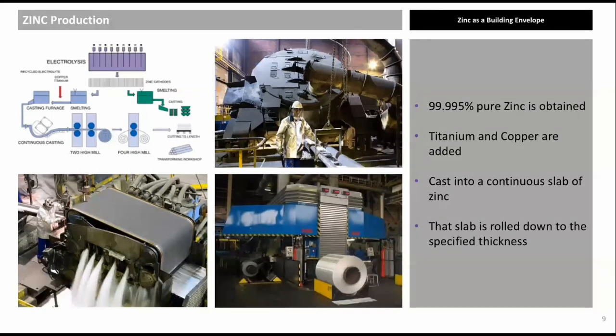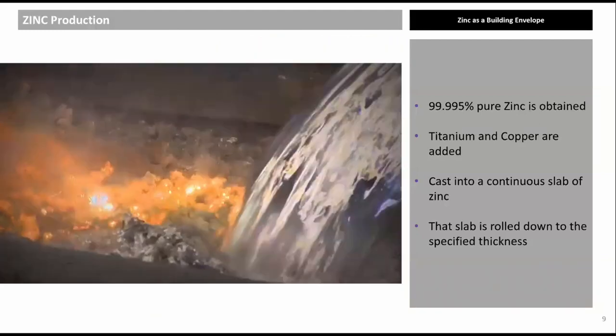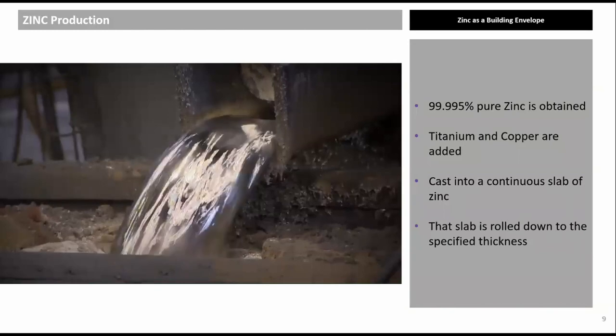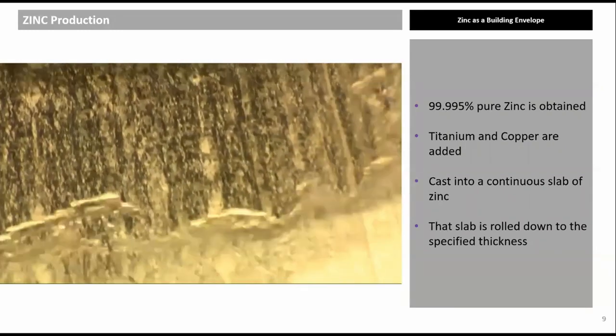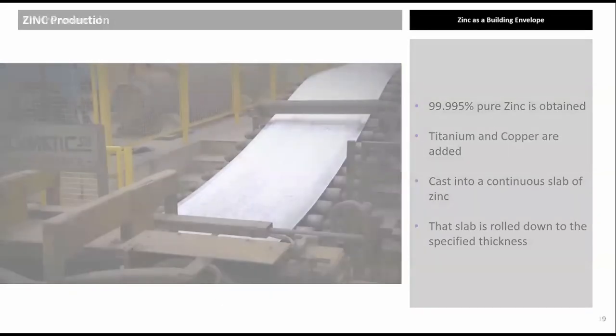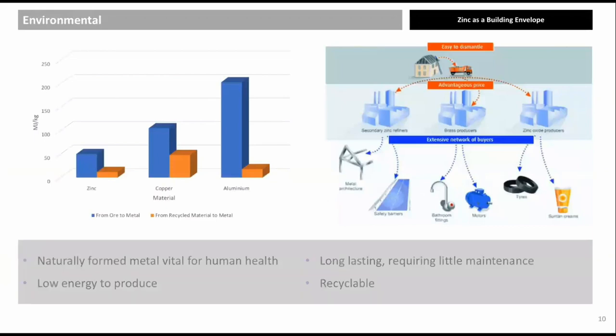Approximately one kilogram of titanium and copper are added to 999 kilograms of special high-grade zinc (EN 988) to improve tensile strength and creep resistance. The mixture is heated in an oven before being hot-rolled into a continuous slab, then rolled down to the required thickness — typically 0.7 mm to 1.5 mm in the UK. Zinc is non-toxic and required by all living organisms. Due to electrolysis at room temperature, less energy is needed to produce zinc than other metals. The BRE environmental EN 15804 gives an expected life of 100 years for a zinc roof. At end of life, zinc is 100% recyclable.